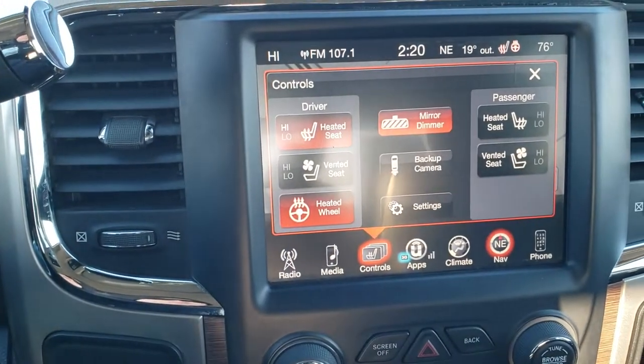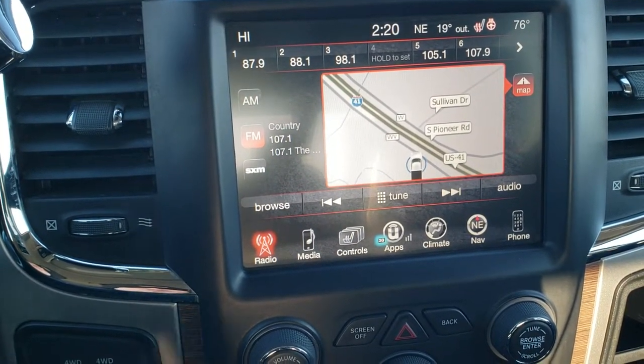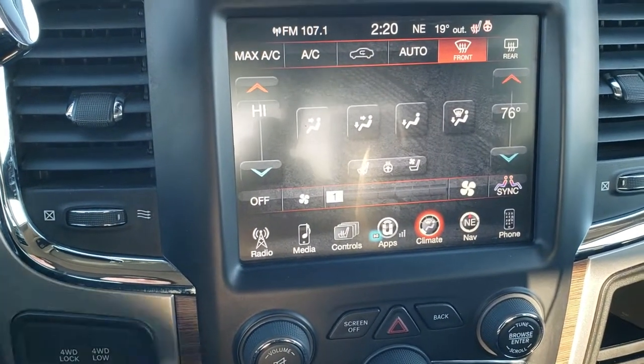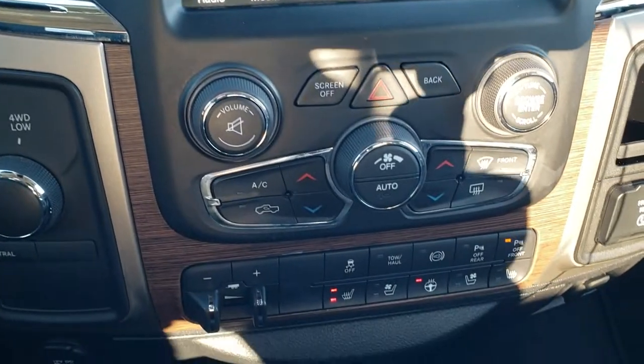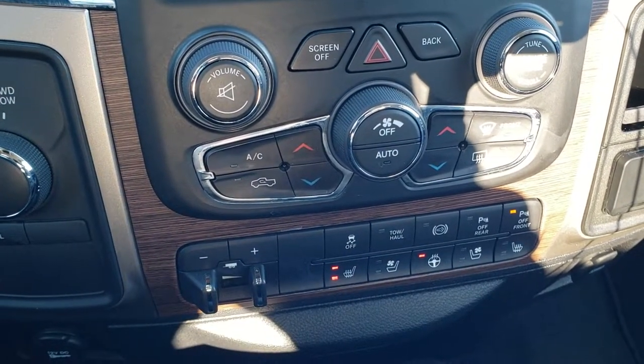You can do your heated seats and cooled seats here, and you also have AM, FM, and Sirius XM radio capabilities. You can do your climate controls here as well if you don't like using the controls up top — and you can also access your heated and cooled seat and heated steering wheel buttons down here.